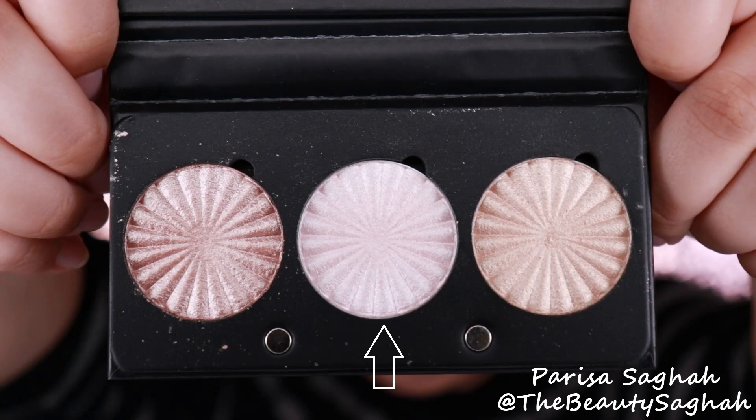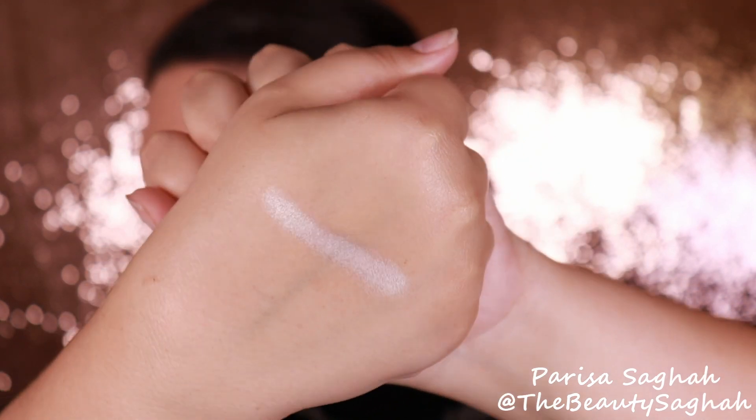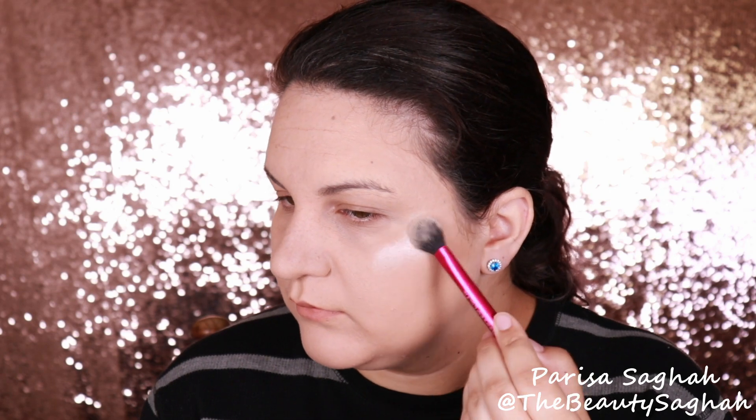Next, going in with Pillow Talk. Pillow Talk is one of Ofra's most iconic, famous shades. It is a very icy, white highlighter with a very distinct pink undertone. It is very blinding and very metallic. Turning down the exposure a little bit so you can really see the color, and I am making sure to clean my brush in between every swatch so we're not getting any cross-contamination.